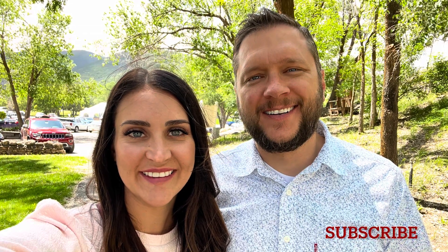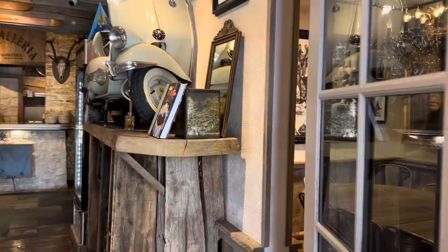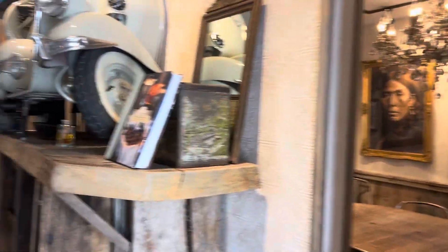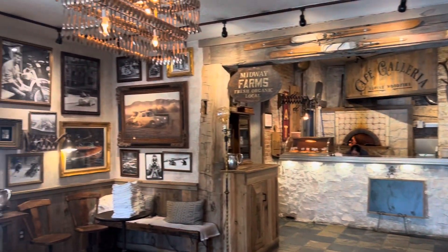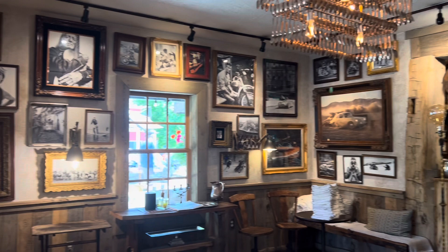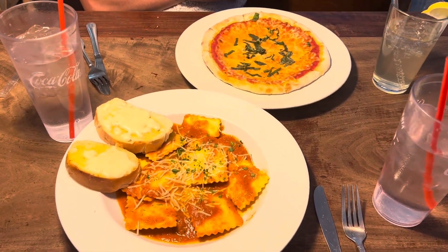It was my husband and I's 15th wedding anniversary and we decided to go stay up in Park City and do like a little foodie tour. So first we started off in Midway and came to this cute little Cafe Galleria pizza shop and had some really yummy food — some raviolis, a little margarita pizza.